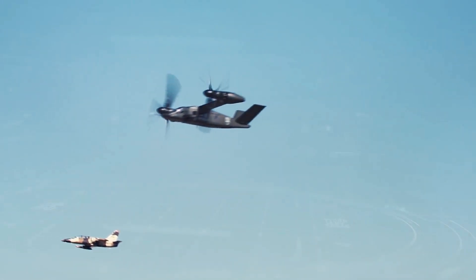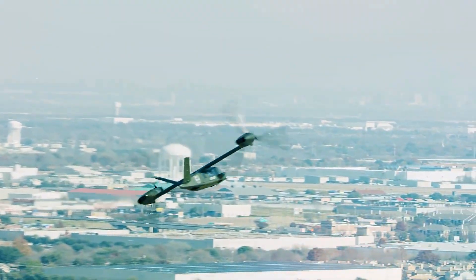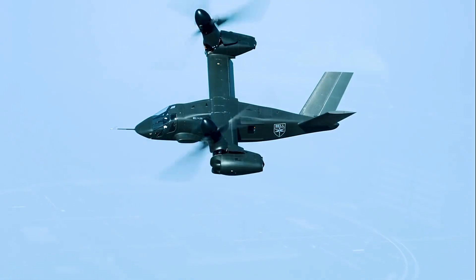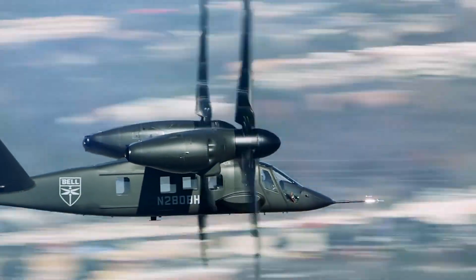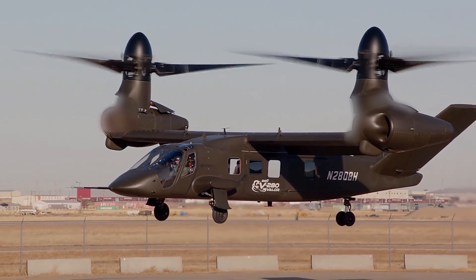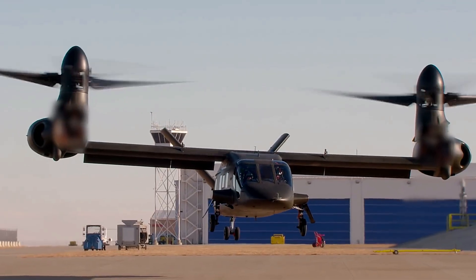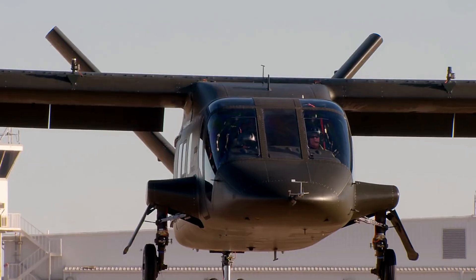The Valor took to the skies for the first time on December 18, 2017, marking a significant milestone in aviation history. This momentous event was not just a test flight but a glimpse into the future of military aviation. Today, the V-280 Valor is still under development, but it has already captured the imagination of military experts and aviation enthusiasts alike.